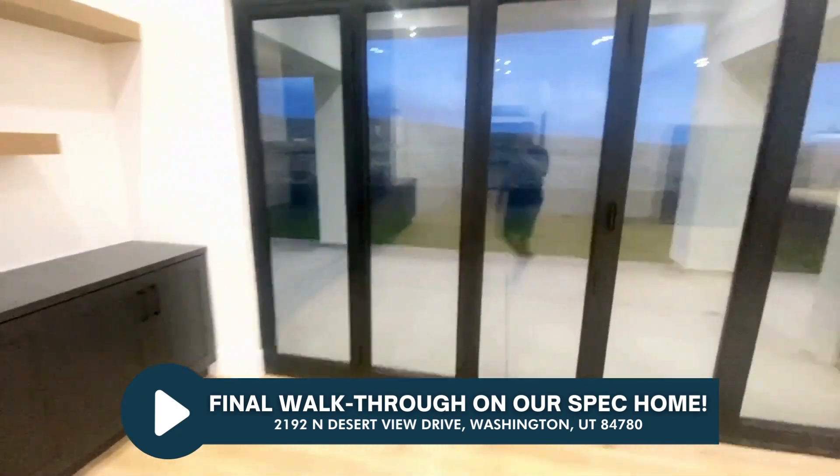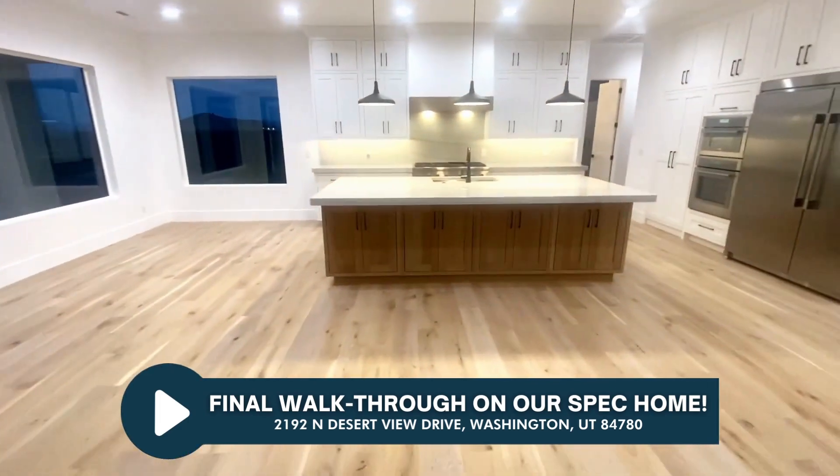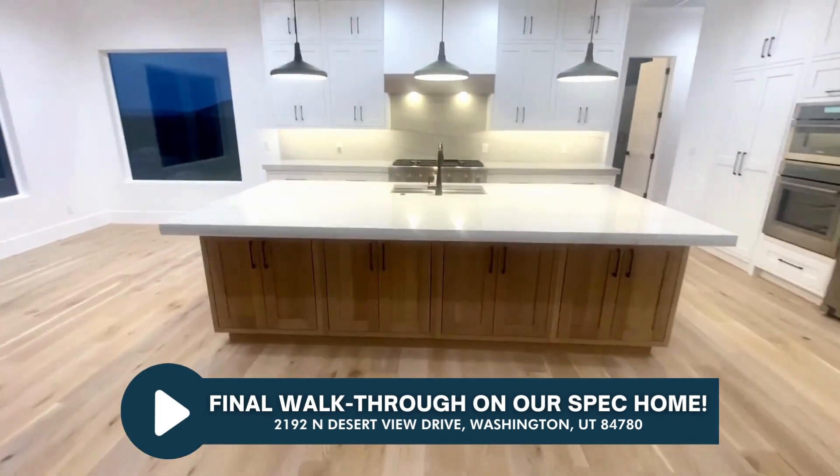We've got our doors here — folding doors. I think I've showed you how they open before. Kitchen here.